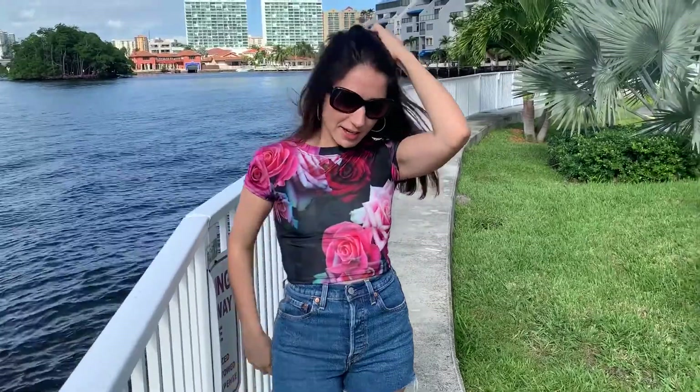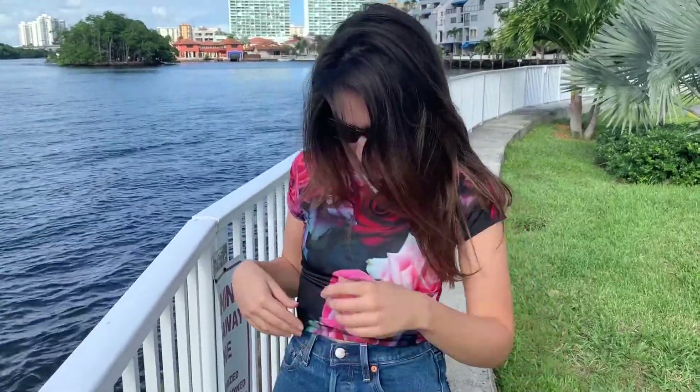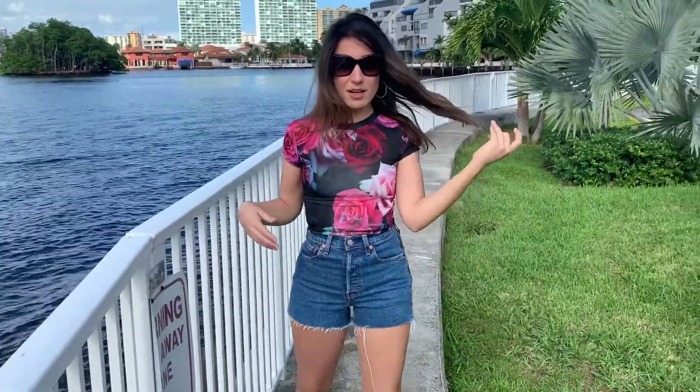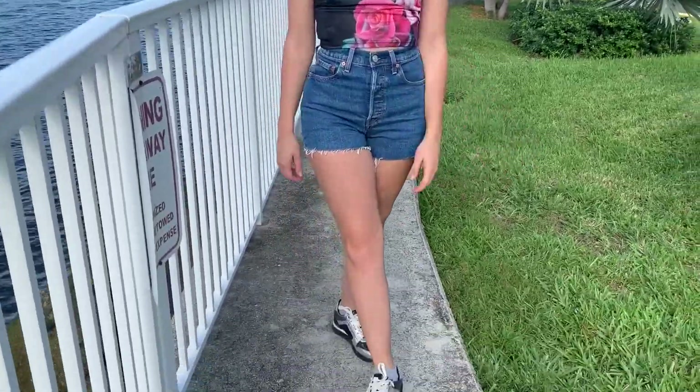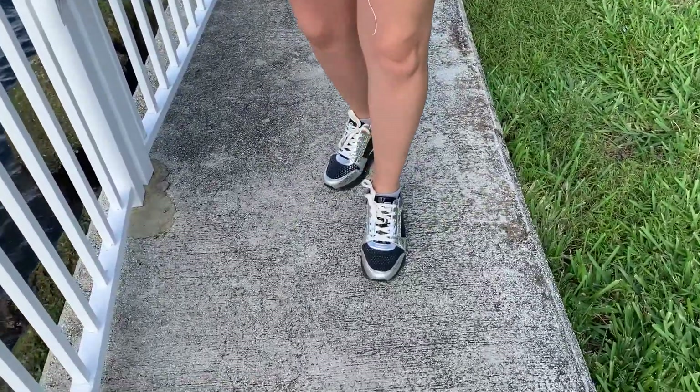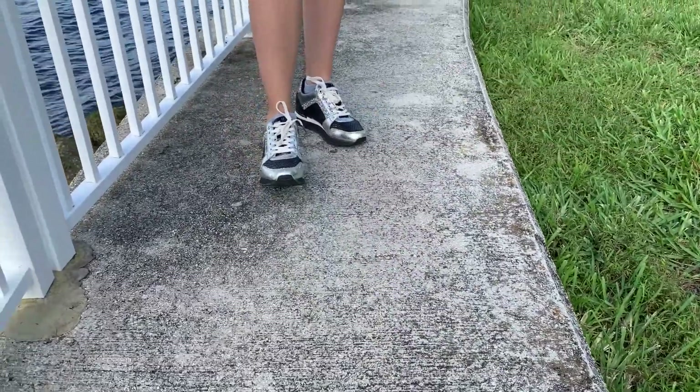This is the next look I want to show you — I just changed out the top. This is a really cute crop top, very fitted, with a really pretty pink colorful floral print. It's very comfortable; the fabric has kind of a shine to it. I'm wearing it again with the same high-waisted denim shorts from Urban Outfitters — I really like these, they're a little more expensive but they've lasted a really long time. Quality over quantity. I'm also wearing the same Michael Kors sparkly sneakers and my Prada sunglasses.